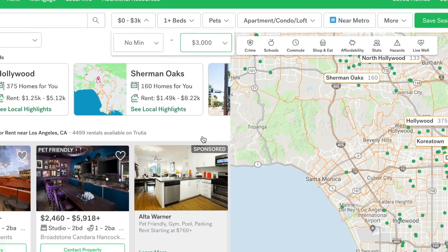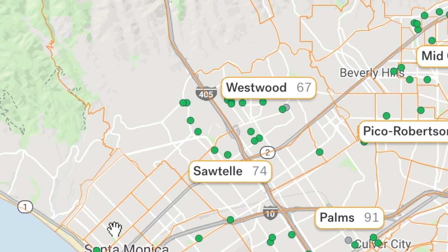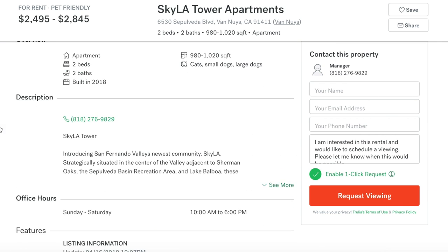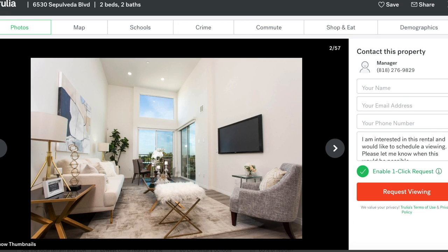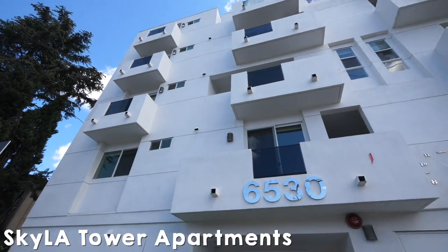If you bump it up to around $3,000 and have two bedrooms you'll find a lot more options. I found this two-bedroom place — it looks so much nicer than number one, but it is in the valley so it's kind of far away. Let's go check it out anyway.